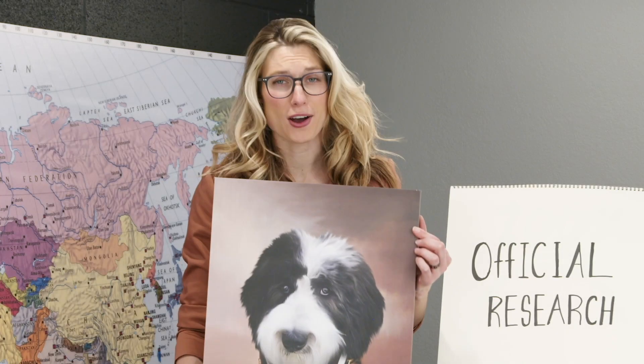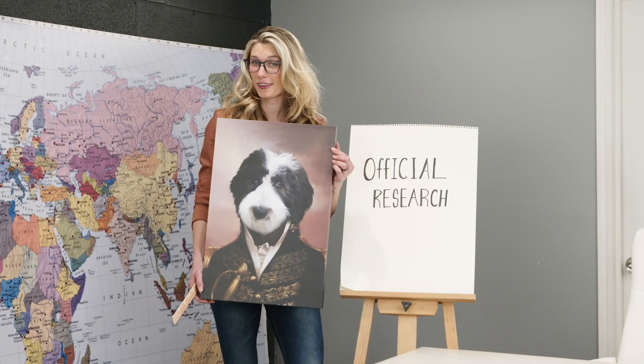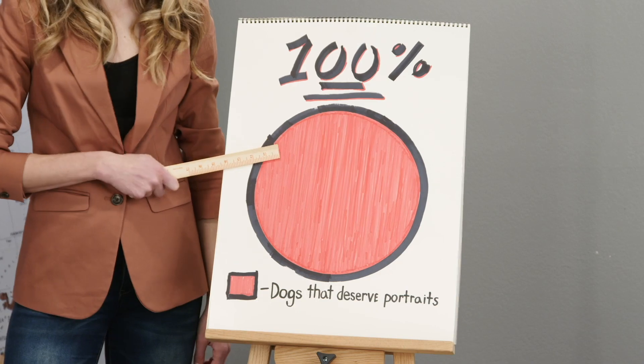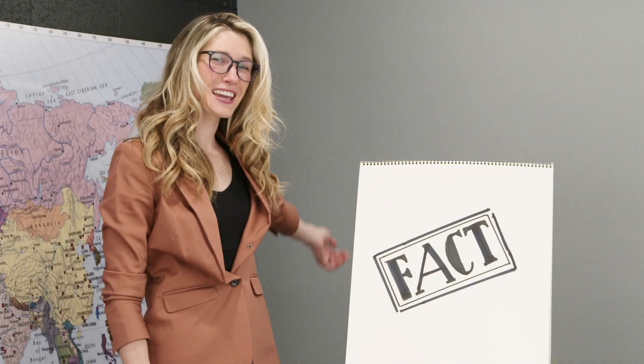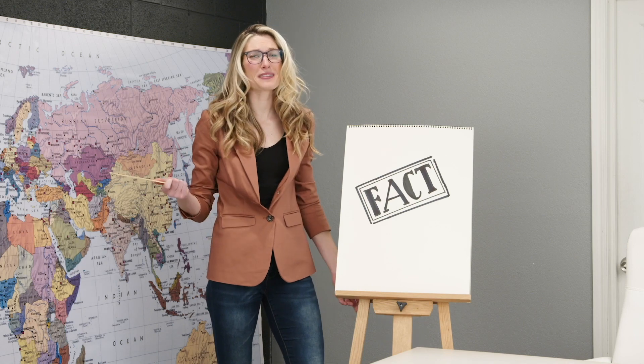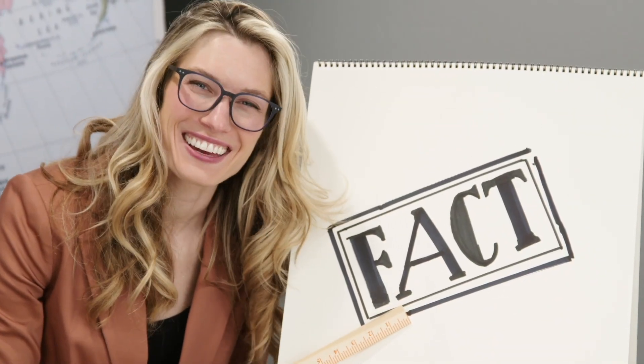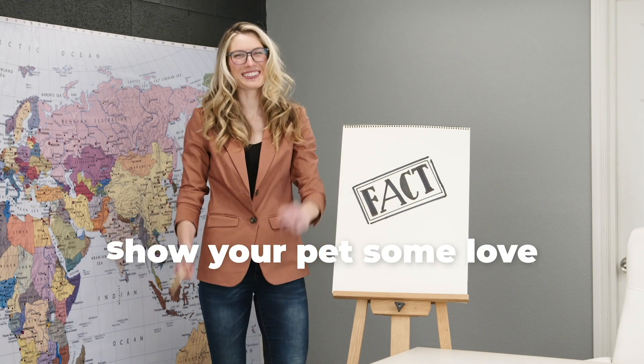Only good dogs deserve portraits, right? Wrong! We here at Crown & Paw have done official research — official research that shows bad dogs also deserve portraits. And that's not all. Facts indicate that you still love your pet even when they chew your socks or poop on the carpet. Fact. Show your pet some love with a Crown & Paw portrait today.